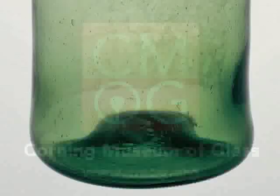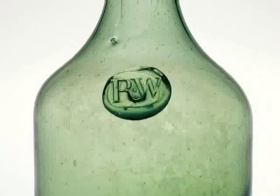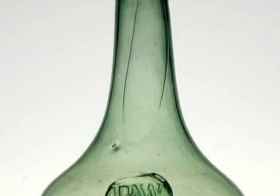This is the Worcester bottle. The green wine bottle with the initials RW on it is the earliest piece of American glass in our collection. In a way it's a copy of an English wine bottle, because it was common in England to have wine bottles sealed with the seal of the owner, as this is.